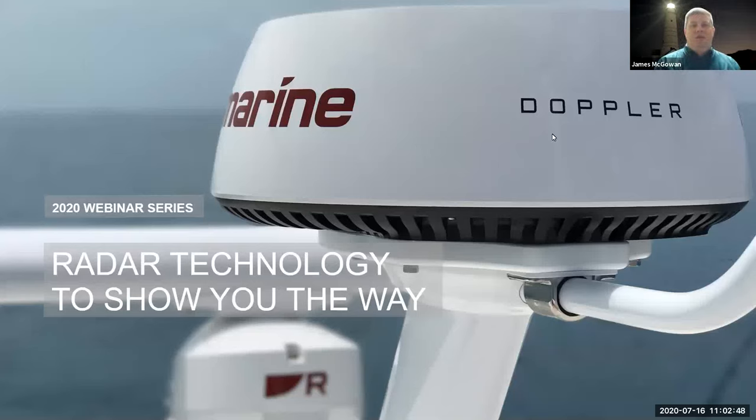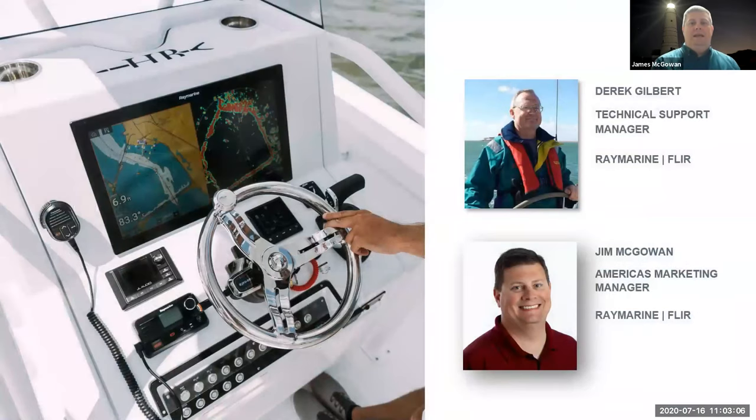Good morning, good afternoon, and good evening, depending on what part of the world you're from. My name is Jim McGowan. I am the America's Marketing Manager for Raymarine Electronics, and I'm joined today by Derek Gilbert, who is our Technical Services Manager in the UK.